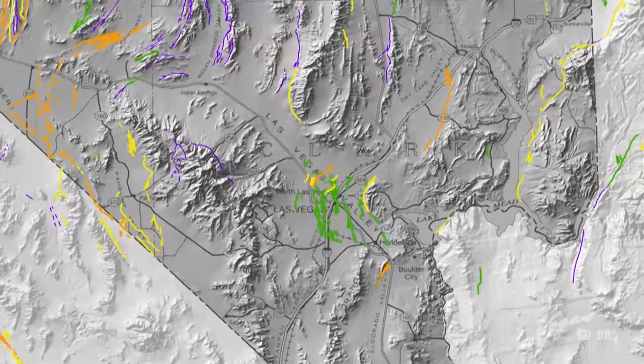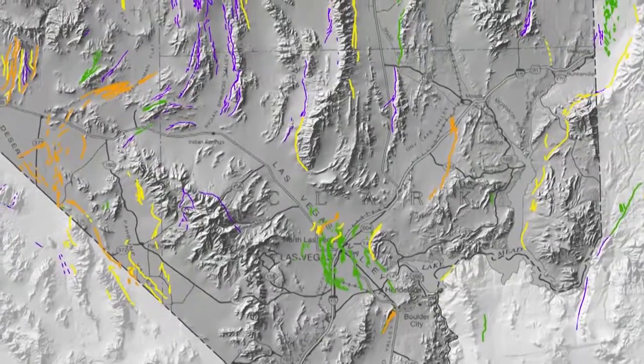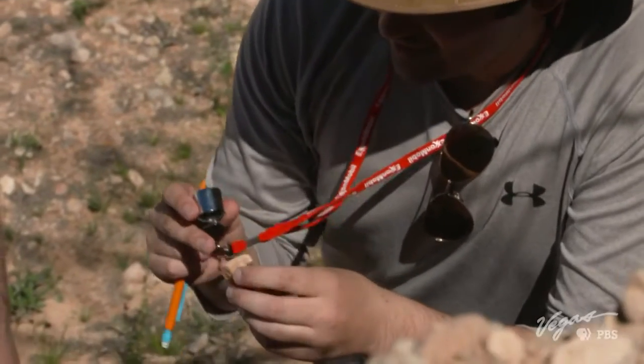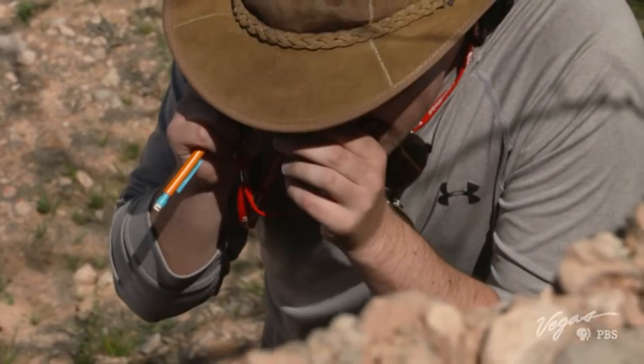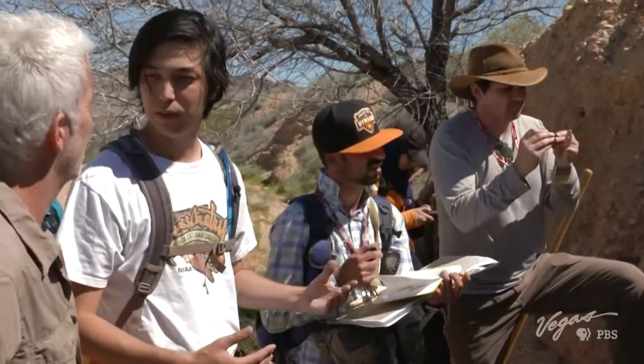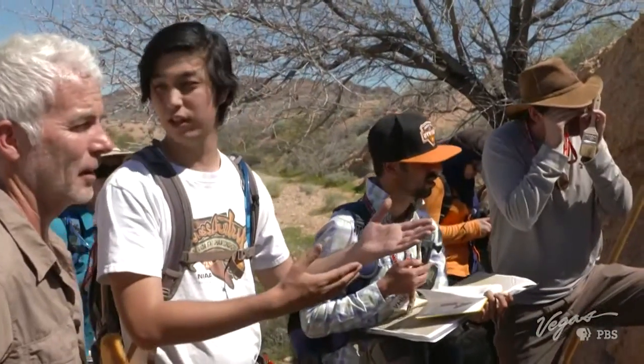On average, earthquakes that represent potential damage happen every three years in this region. Richie has a hand lens and he's looking at the rock to understand where it has come from. If we can understand what the rock is and where it's come from, then we can better understand when it was put here.